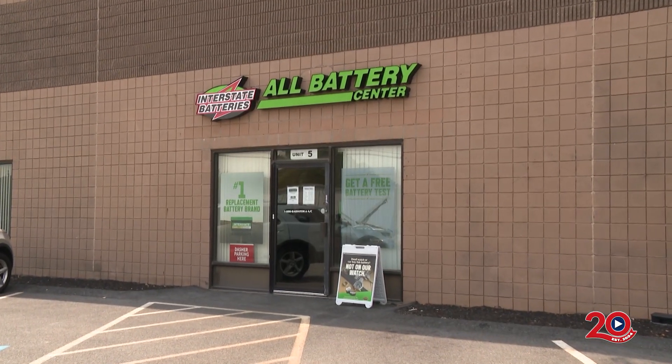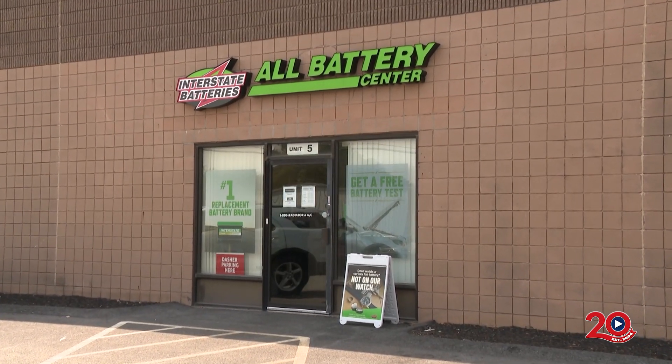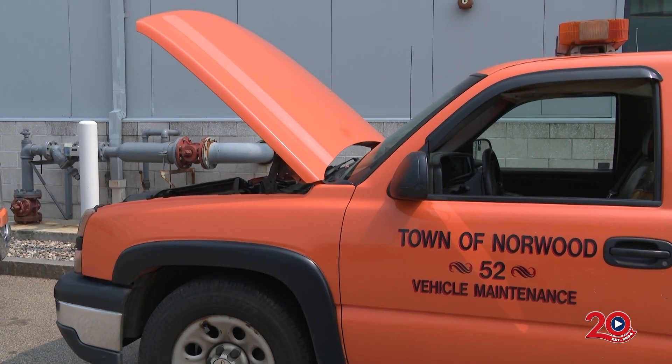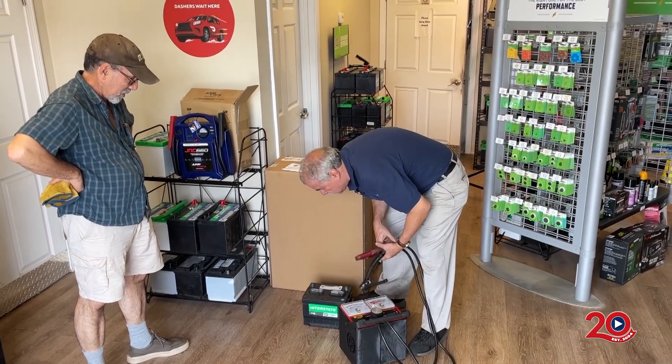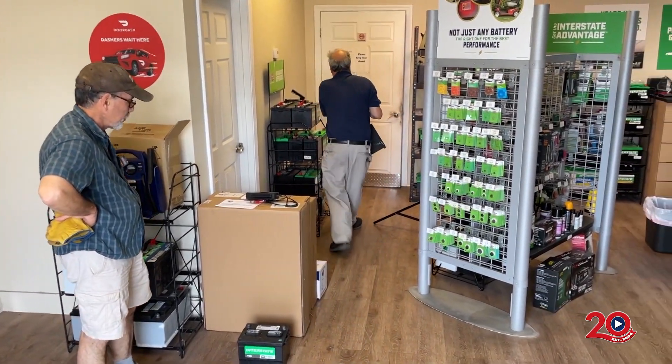Interstate All-Battery Center opened in 2014 and they are pleased to be helping the Norwood community. We've been in business in Norwood about 10 years, and we have a good following. Most people come in with questions, and that's what I'm here for — to answer those questions. It's great working with the town of Norwood. We deal with the DPW department and many town departments, and we have a lot of Norwood residents come in. We welcome anybody from Norwood and surrounding areas to visit.